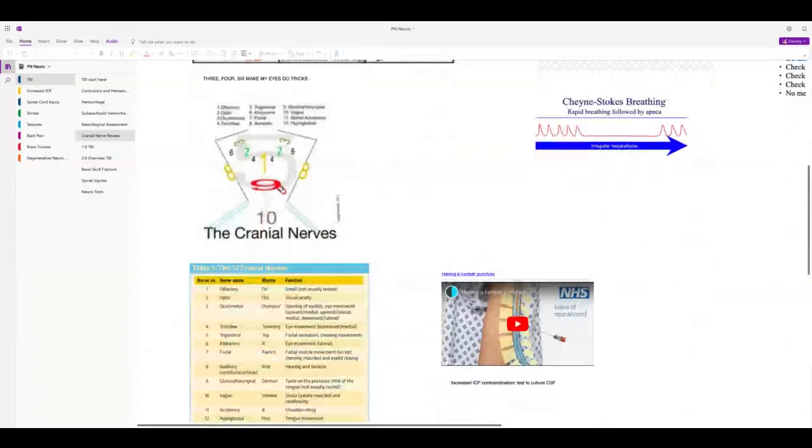Now you're going to have to know about lumbar puncture — you'll be doing a case study on it this week. It's going to be highly tested; I noticed it was on practice A, so I have a feeling it's going to be a proctor topic. You would do this on somebody you suspected had meningitis. You put them in cannonball position, and it's to get cultures. The contraindication is if somebody has increased intracranial pressure — you cannot do a lumbar puncture.